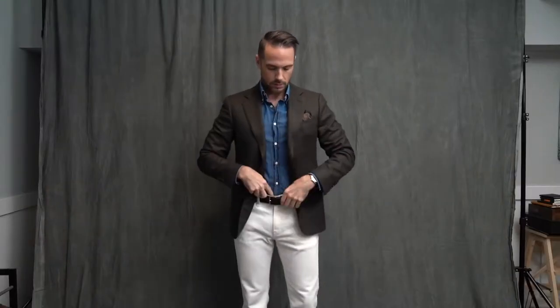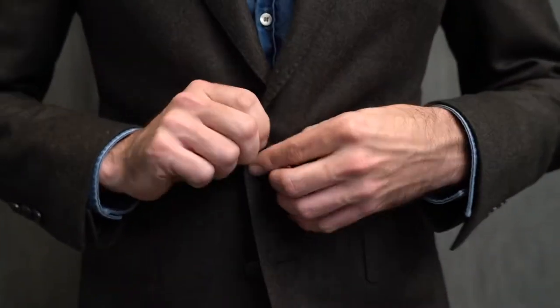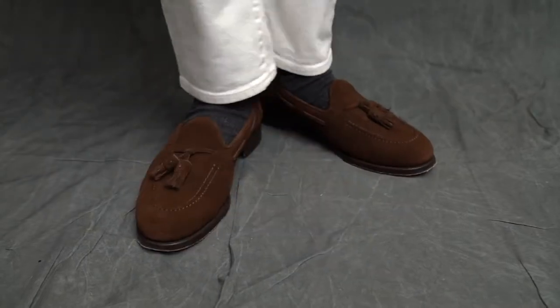First up we have a simple business casual look. Anchoring this outfit — and all three of the looks in this video — is a pair of white jeans from J.Crew in their 484 fit. Up top, a great fall staple: a denim button-down shirt with an olive green flannel blazer. Fall is also a great time for suede shoes, and my tassel loafers here are from a new Spanish company called Morjas, which I highly recommend.